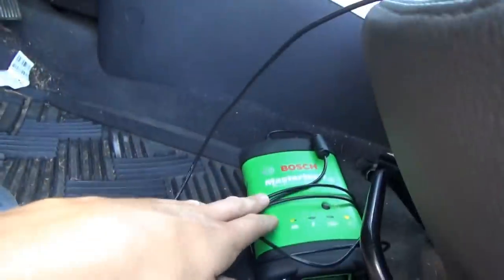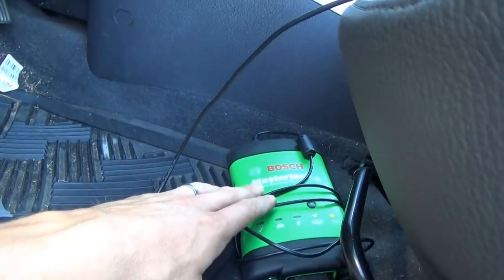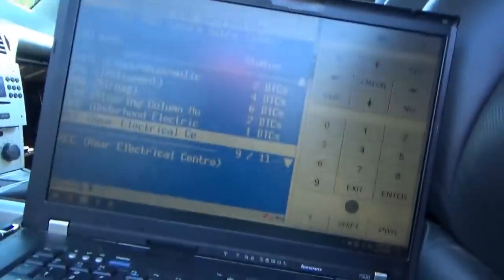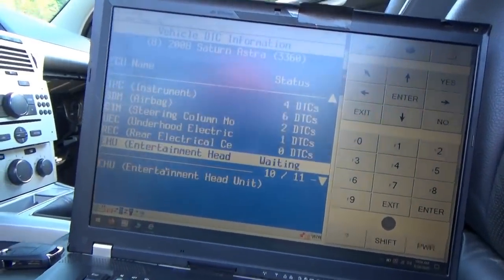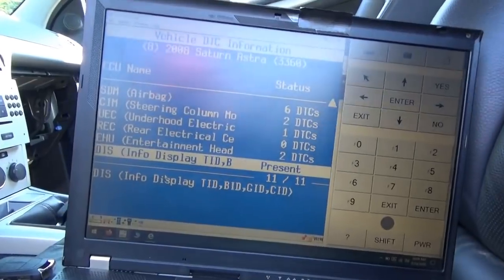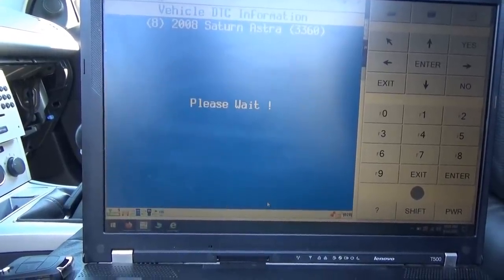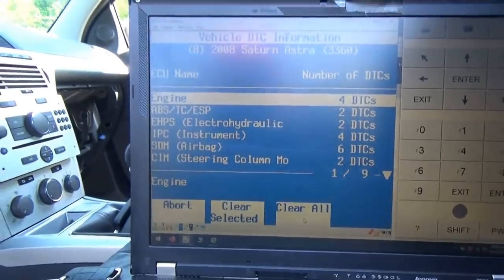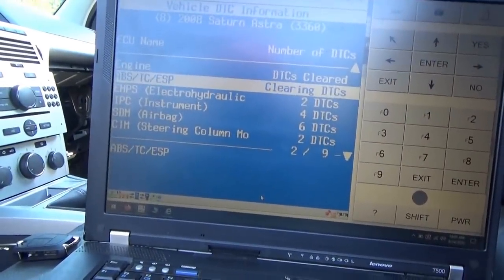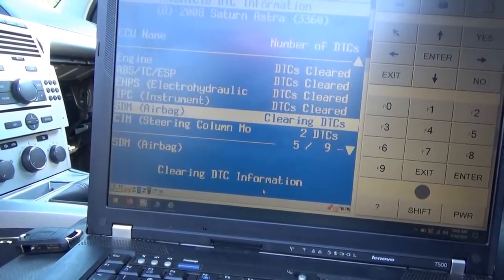By the way, we are using the Bosch Master Tech pass-through VCI — vehicle communication interface. This one's already not available anymore; it's the previous generation. They now have the Master Tech 2, but this one works great for GM — better than any knockoff Chinese clone. Obviously, we saw the one the customer had did not work. Let's clear DTCs — clear all.